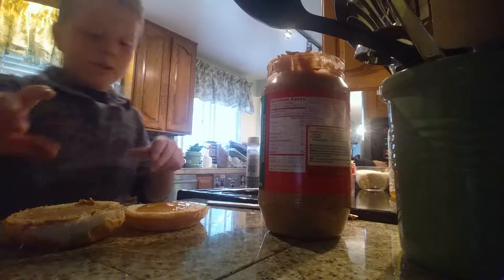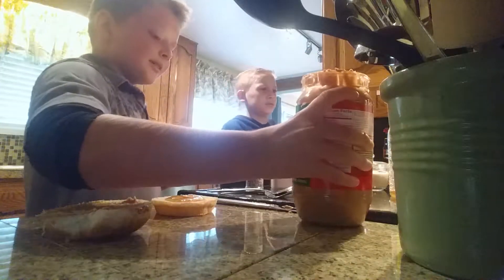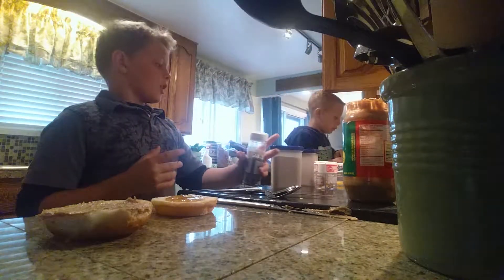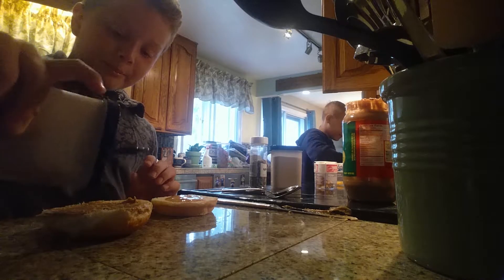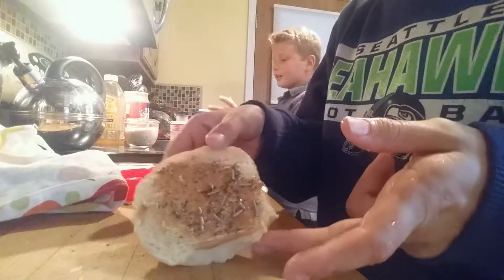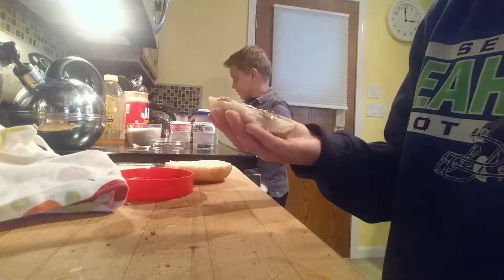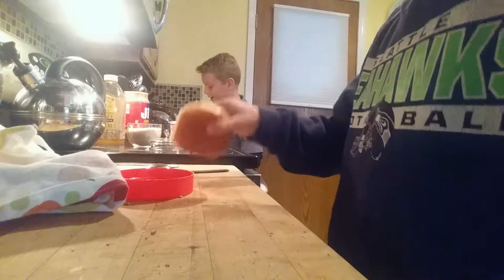So far we have peanut butter and honey. Next what we want to put on is some cinnamon — a bunch. Davis, I'm going way faster than you. I'm going to eat a bunch of it. That's what I have so far. Okay guys, keep on going. Dude, you're not supposed to make it gross, you're supposed to make it good! I'm going to kill you Davis. I have to take a bite of this!